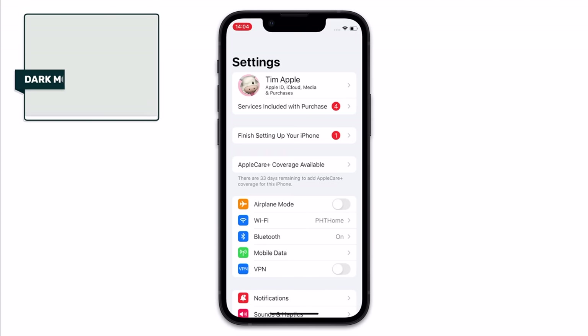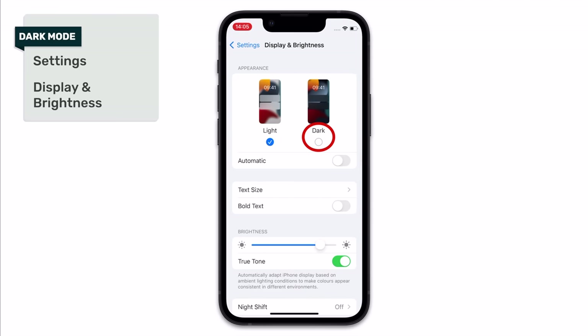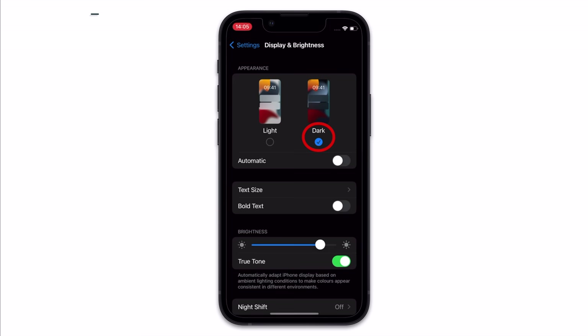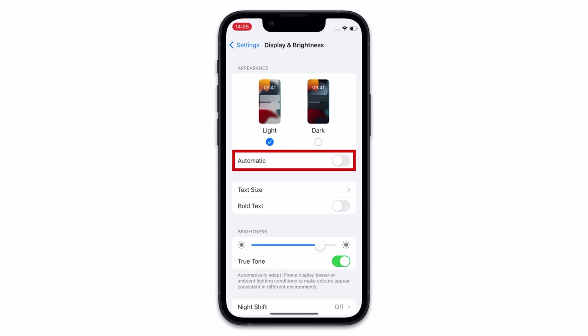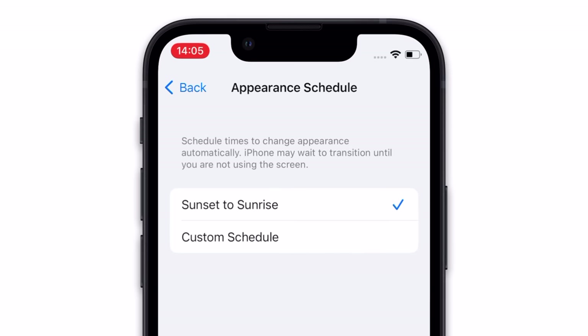Head into Settings, then choose Display and Brightness, and choose Dark Mode. With this enabled, whole sections of your screen are essentially switched off, which should result in you being able to keep your battery going for longer, albeit with a very different look and feel to your phone. What I tend to do is enable automatic dark mode, where dark mode will come on later in the day but remain off during the day — that's just my personal preference.